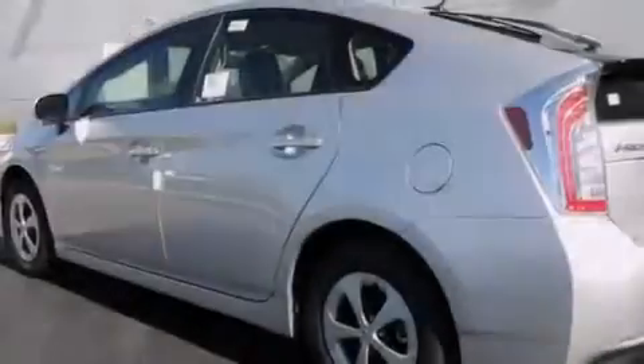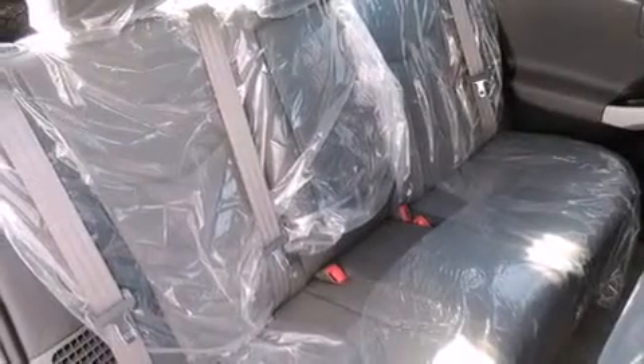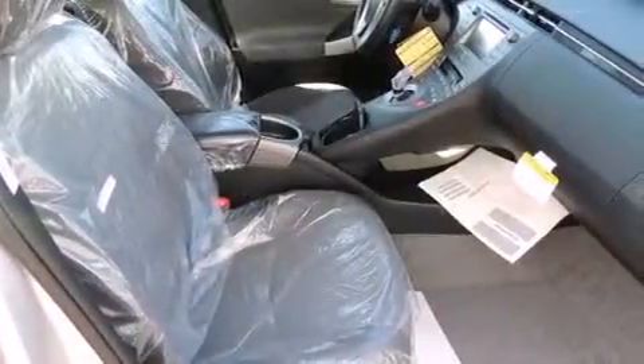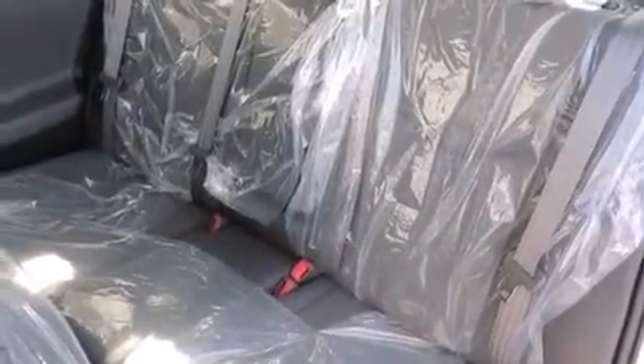The following features are also included: a split folding rear seat, cruise control, an auto-dimming rearview mirror, a CD player, a passenger side vanity mirror, side impact airbags, a home link feature, a rear window defroster, keyless entry, and an automatic climate control system.